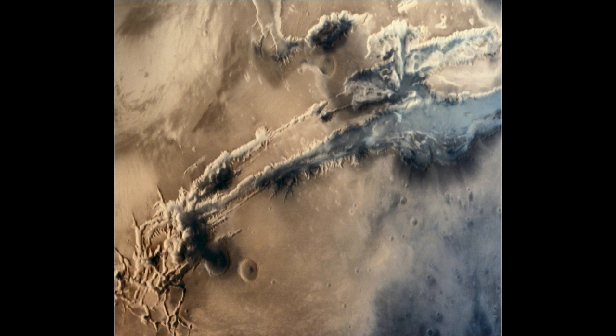Let me zoom in again. That looks like a volcanic explosion. It's coming, looks like directly out of that crater. And the plume is obscuring the rest of the valley, as it were. It's very weird.